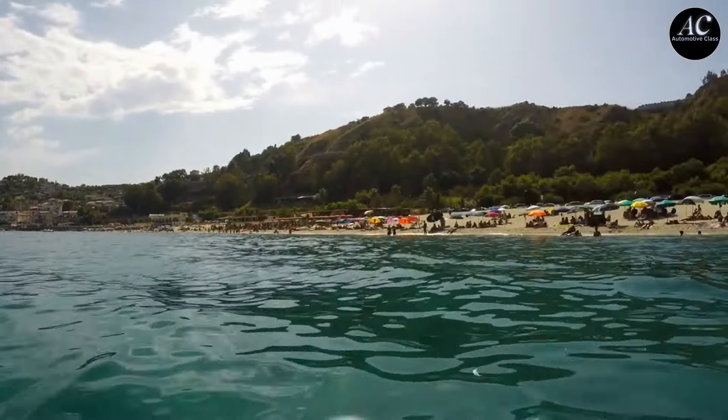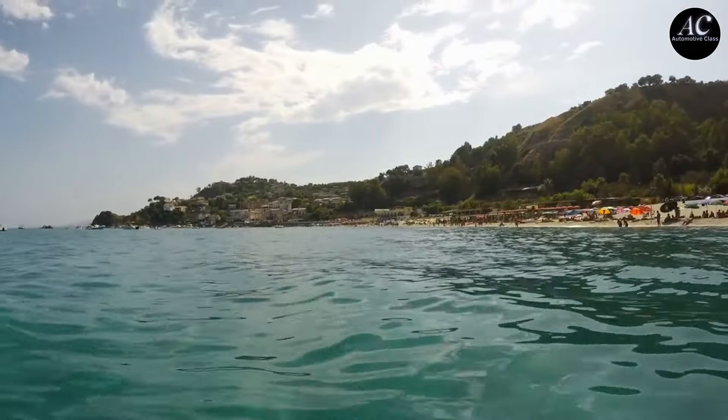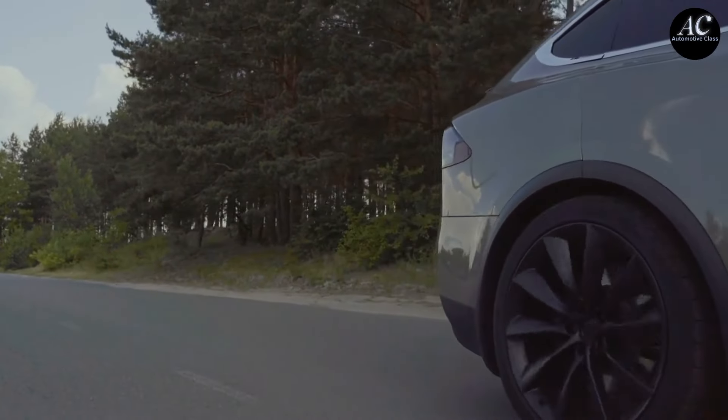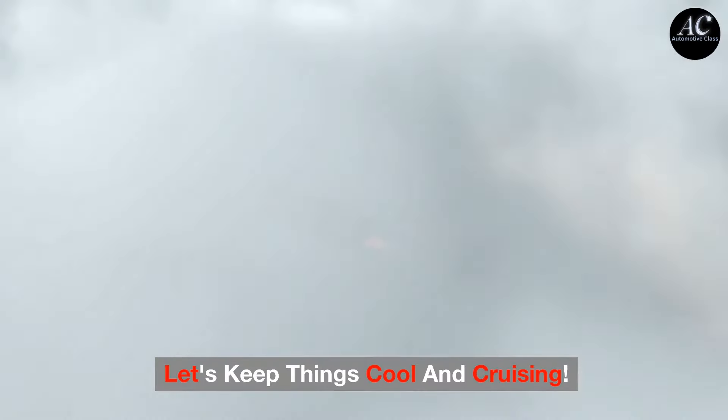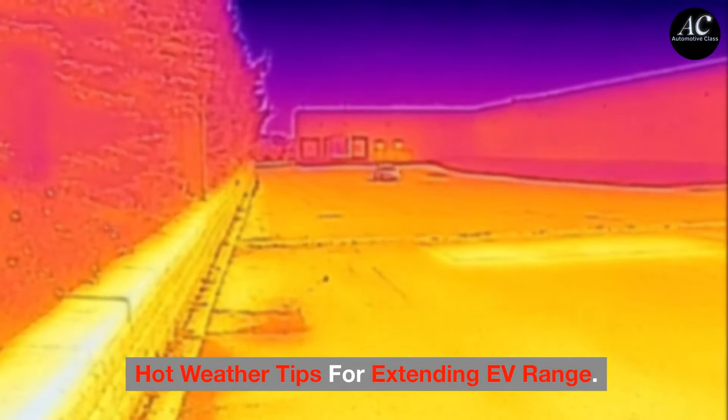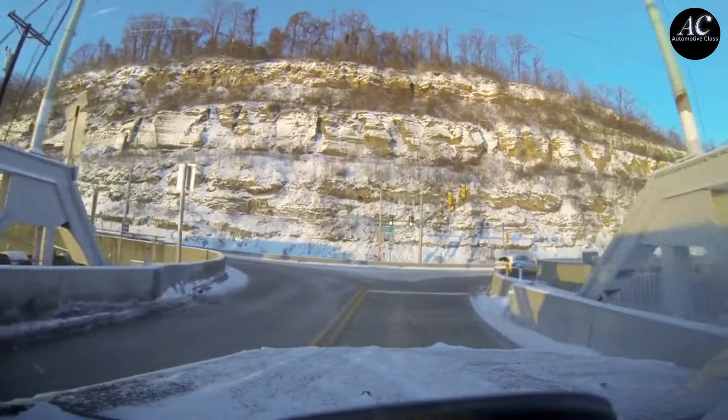The summer heat is perfect for beach trips but a bit tricky for our electric vehicles. You might have heard of cold weather affecting EV range, but did you know that scorching temperatures can too? Today we're diving into the best strategies to maximize your electric car's range during those sizzling summer days.